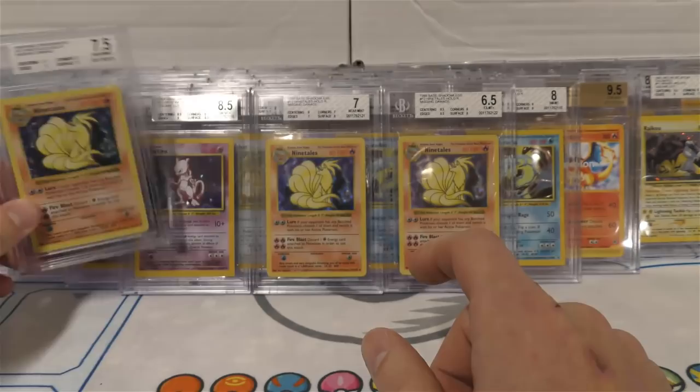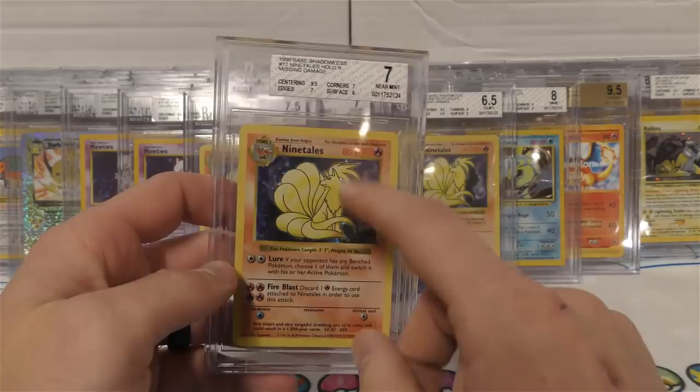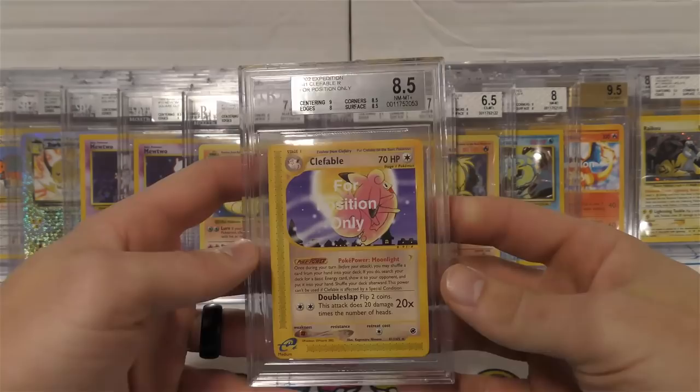Very cool - I love the no-damage Ninetales. This one got a seven again - that's a pretty solid grade for the no-damage Ninetales. I mean unless someone just had one of these set back in perfect condition and it never got graded, there's no way you're going to see tens of these. The ones that are still sealed up are all going to have glue damage.